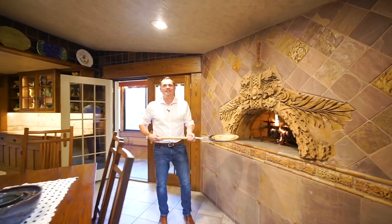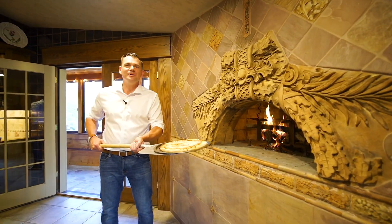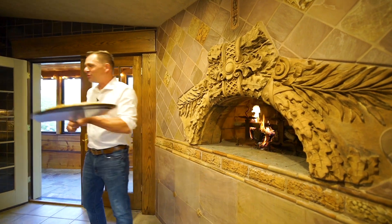If you're a fan of homemade pizza, this home also has a built-in pizza oven right off the dining room.